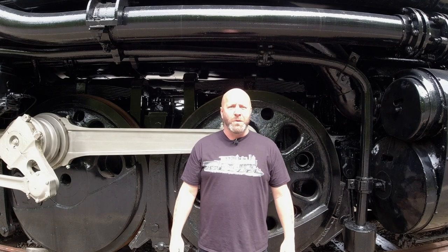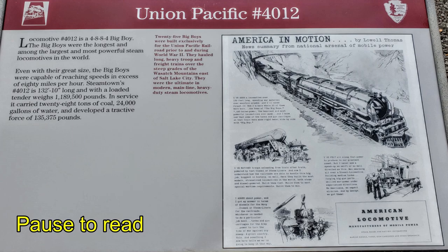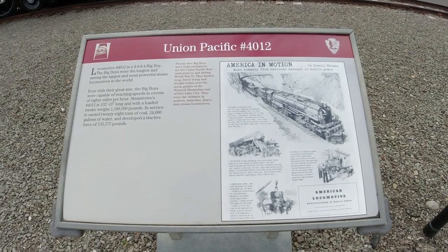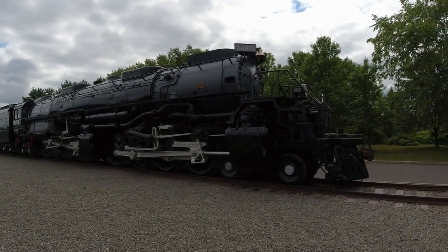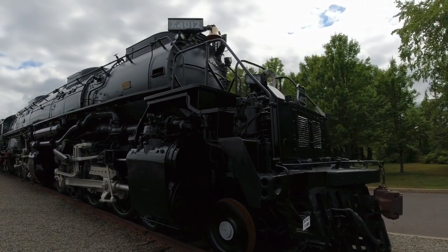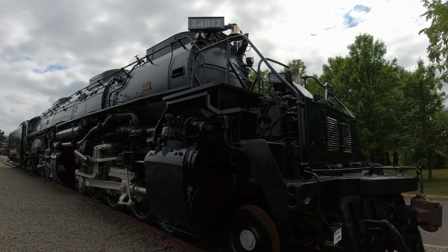I present to you the largest steam locomotive in the world, known as the Big Boy. This is Union Pacific's number 4012, located right here at Steamtown National Historic Site. Welcome back guys — welcome to Union Pacific number 4012. I'll be sharing a lot of information in the video and on screen about this one-of-a-kind locomotive. As always, and especially true in this video, the camera does not do it justice — this thing is a monster.